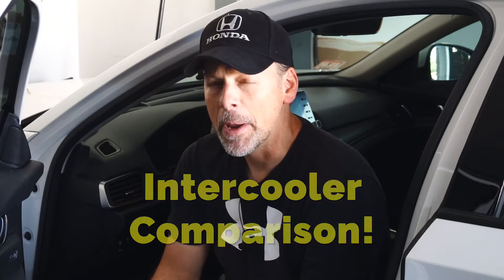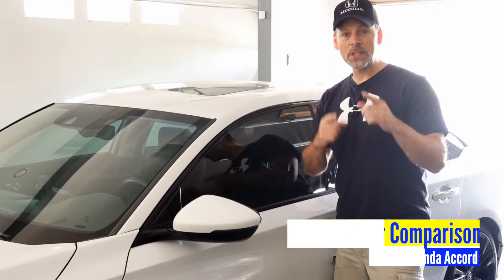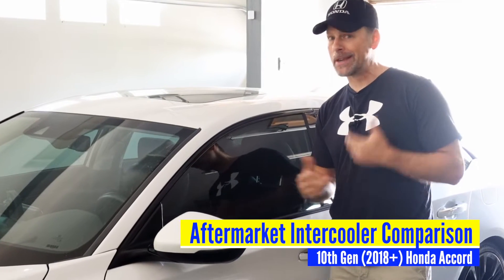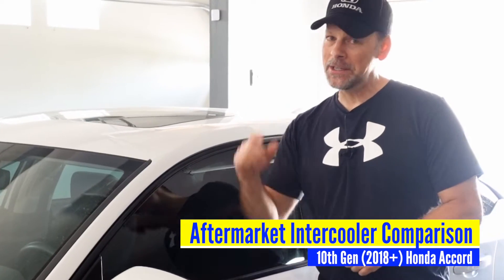In this video, we're going to take a look at two of the most popular intercooler upgrades for the 10th generation Honda Accord. We're going to compare them — fit and finish, the welds, the size — because in this case, size does matter. A larger, more efficient intercooler will cool the charged air a lot better than the OEM one. Anyone who enjoys spirited driving will benefit from an upgraded, larger, more efficient intercooler. So if you're interested in seeing what two intercoolers I purchased and how they compare to one another and the OEM intercooler itself, then stay tuned.